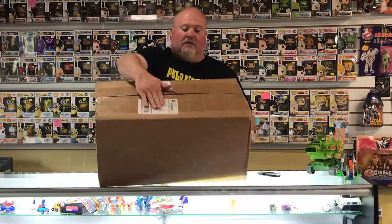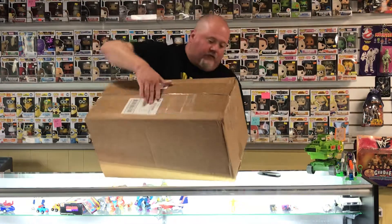Hi Allies, this is Tom from Alliance Comics Toys and Games, 110 West State Street, O'Fallon, Illinois. Got a box of Mystery Pops from Chrono Toys. As you can see it hasn't been opened yet, so we're gonna see what's inside.